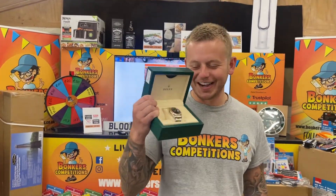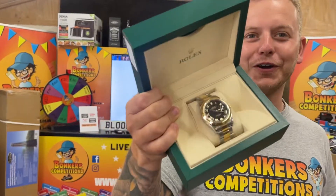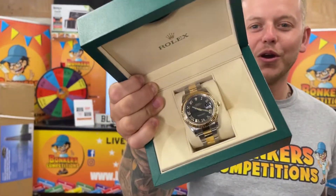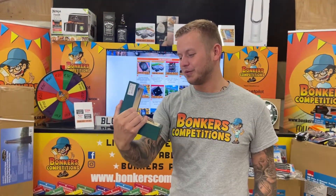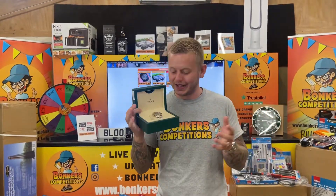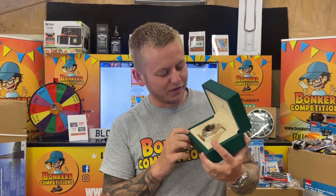Check this little beauty out — the Rolex Datejust in gold and steel with the fluted bezel. It looks amazing, especially with that black face and Roman numerals. What a fantastic looking watch. This is now live on Bonkers with box and papers, everything with it. It's beautiful, it's only going one way — it's going up. It's a stunning watch, it really is.